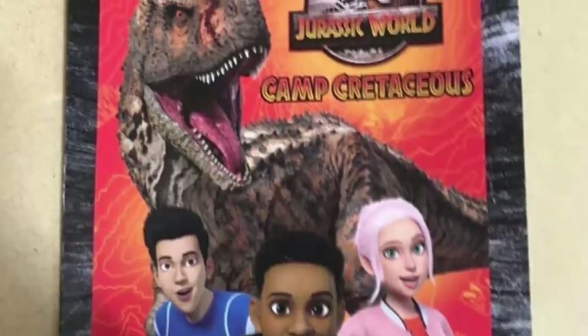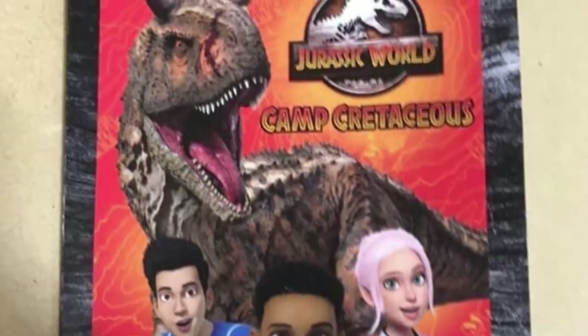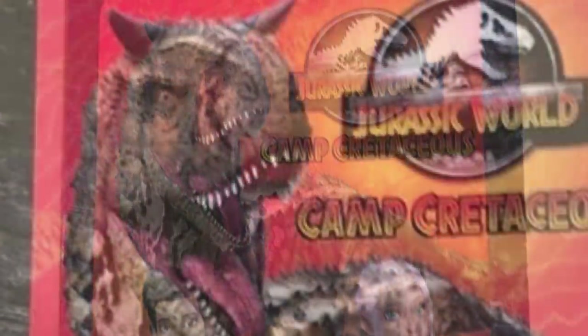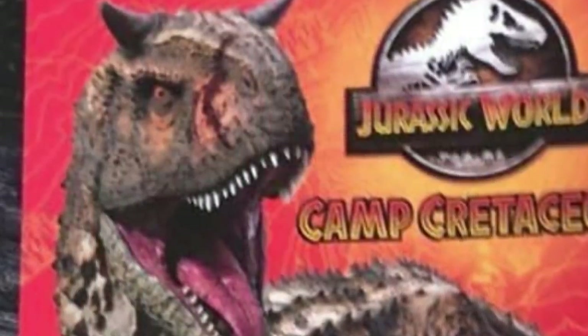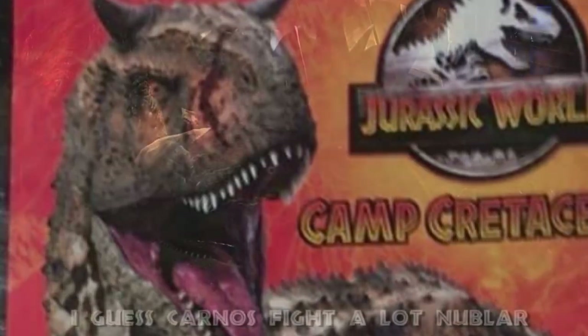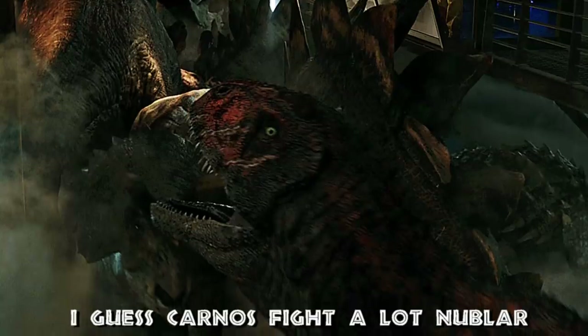Another surprise that came with this image happens to be the Carnotaurus that we can see heavily featured in the top left corner of the picture. This animal has been named Toro by the park, and you'll obviously be able to tell him apart from the others due to the massive facial scar that we can see has been cut across his face. Personally, I think he looks really cool, but I wonder how they're going to utilize him in a children's show.